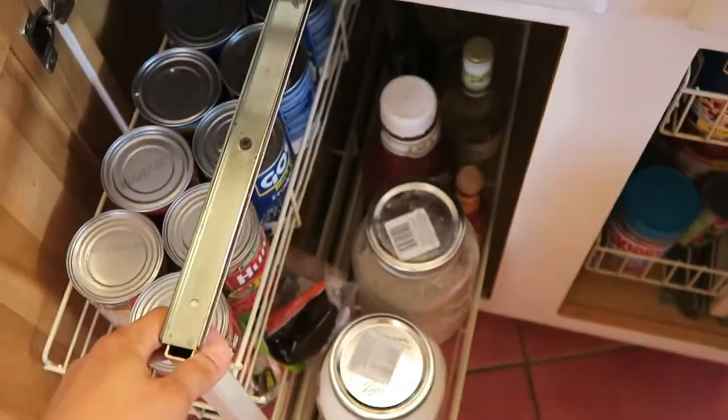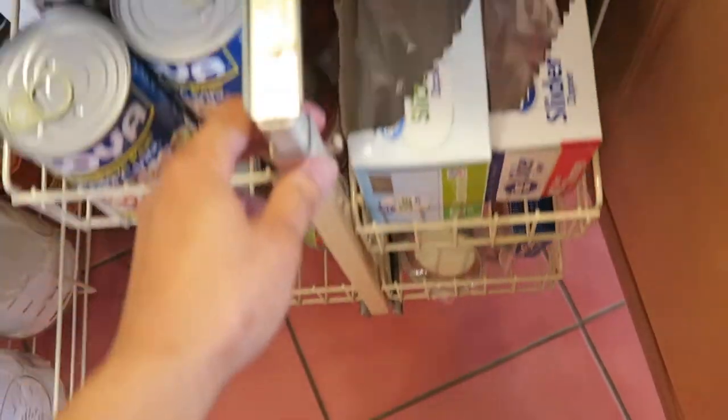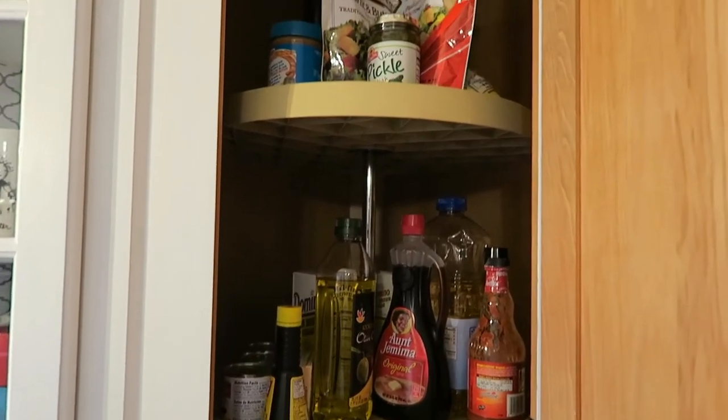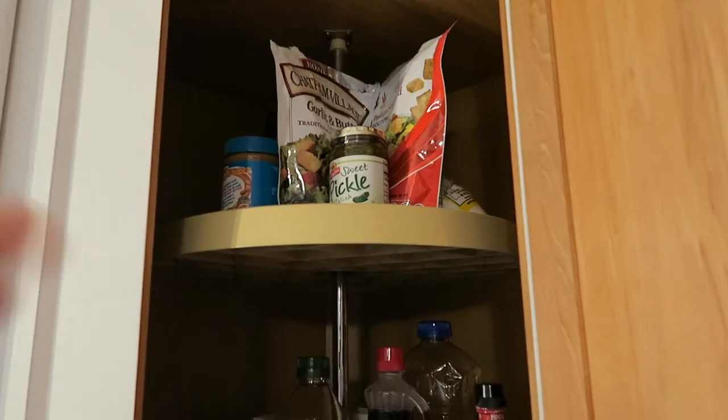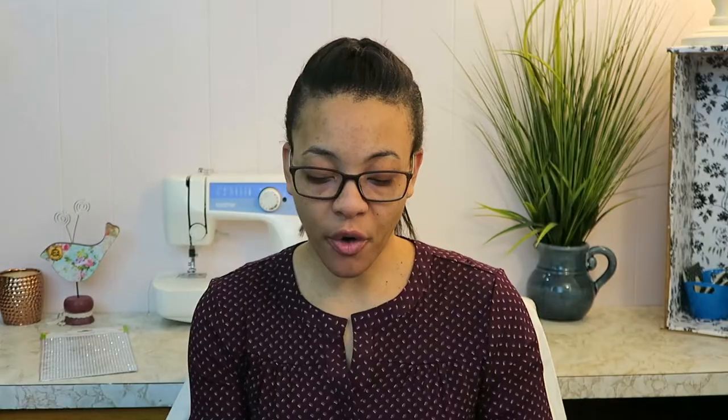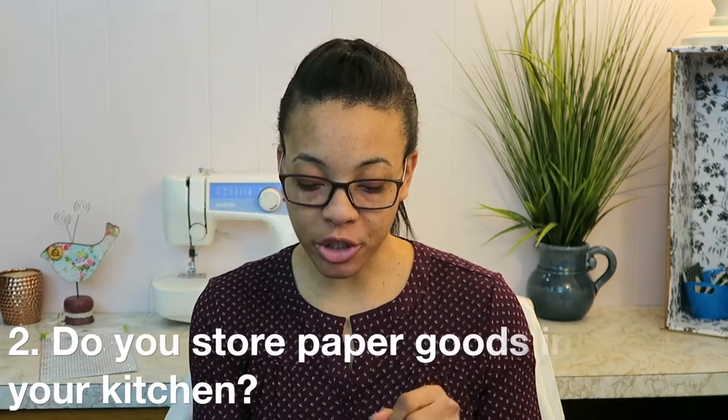We also have space under the island where the racks slide out and you can place things in there. We also have a cabinet area that acts as storage for canned goods and other items. As far as cleaning and organizing, I try to keep them pretty much cleaned and organized whenever we bring in more groceries.